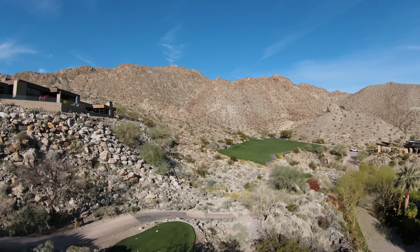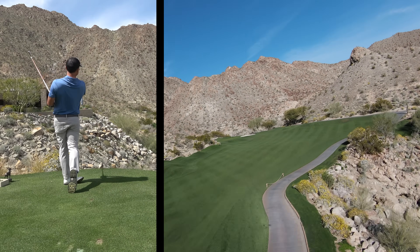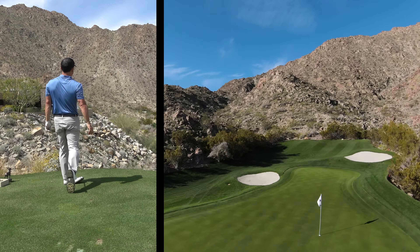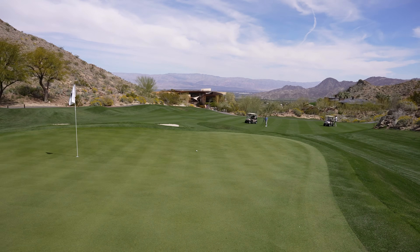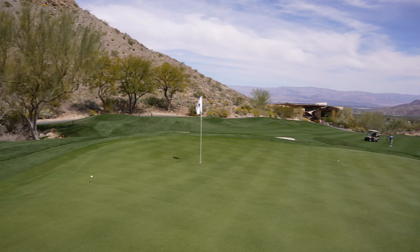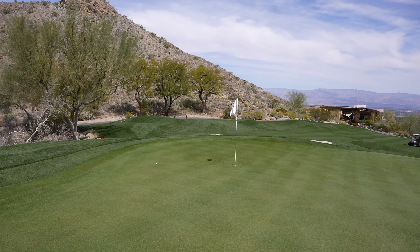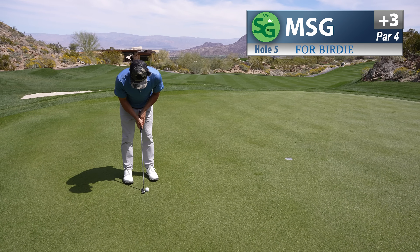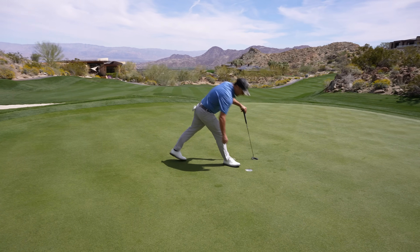Beautiful hole here, number five — 283-yard par-4. We're just going to lay up, put her in the fairway. It's a big fat fairway down there — I want to be in that with a birdie chance. Best swing I've had in a week — I'm back! A little 45-yarder with the 60 degree, just try to spin one in there. I've got about a seven or eight footer — downhill slider. Let's see if we can rock in a birdie. Got one! Nice read.